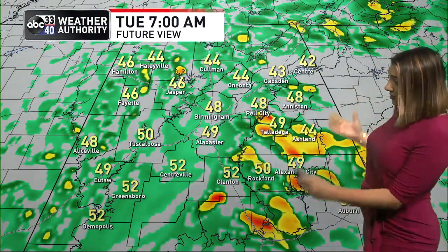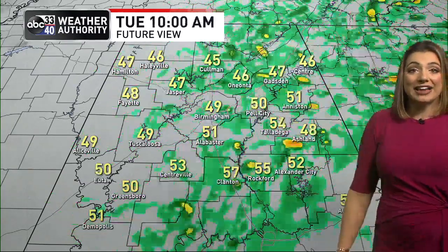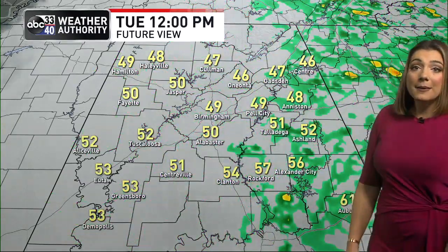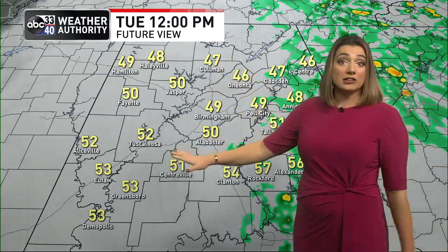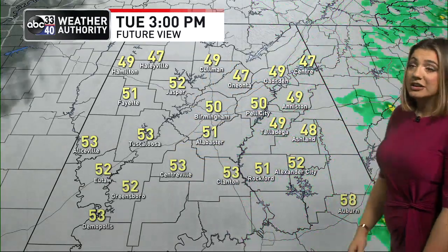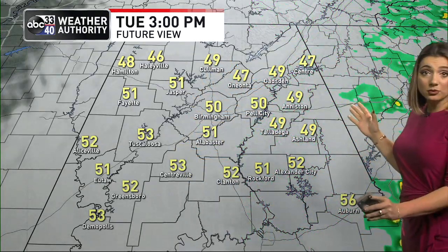So let's break down the rest of the day hour by hour, starting at 7 a.m. Here's that rain we've got going on right now. It keeps spreading eastward, so showers are likely still through 9 a.m. At lunchtime, most of the rain is confined east of I-65 — we're drying out in our westernmost communities. Temperatures don't move all that much, and then eventually by the later part of the afternoon, that's when we're done with the rain.